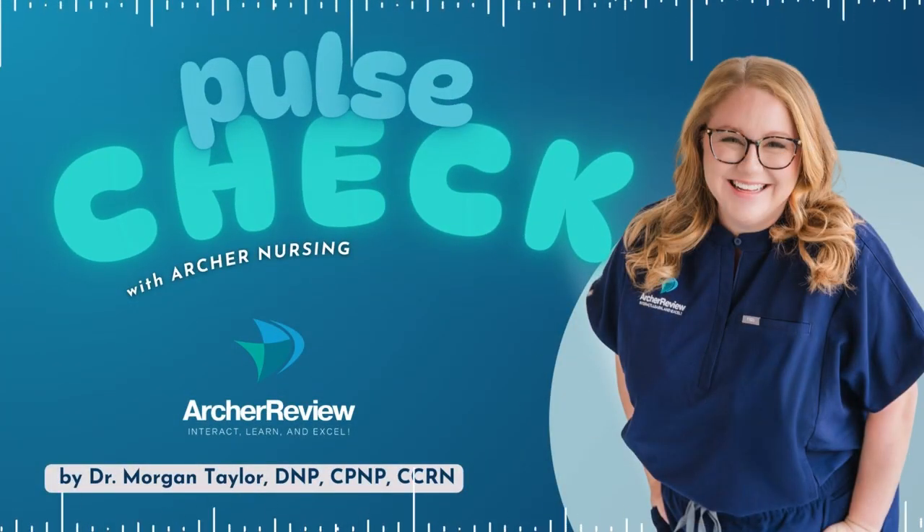Hello, and welcome to Pulse Check with Archer Nursing, where nursing comes to life. In this podcast, you give us 15 minutes of your day, and we'll take one complicated nursing topic and make it easy. Ready for nursing to be fun? I'm Morgan, and today we're talking about intussusception.